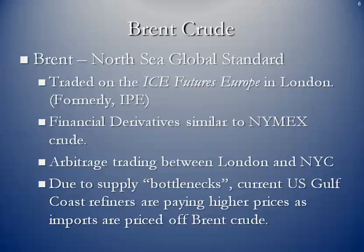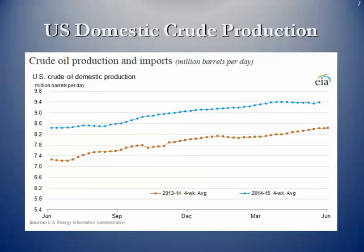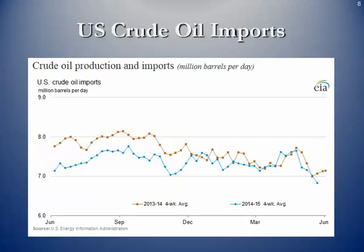Currently, still due to some supply bottlenecks, US Gulf Coast refiners are paying higher prices since imports are priced off of the Brent crude price. We can't get enough of the surplus domestic supply to the Gulf Coast refiners at the present time. The EIA shows growth in crude oil production over the last two years, from 2013 through 2015, using four-week averages on each plot point. There's been a significant increase in US domestic crude production, and imports have declined steadily over the same two-year period and will continue to do so.